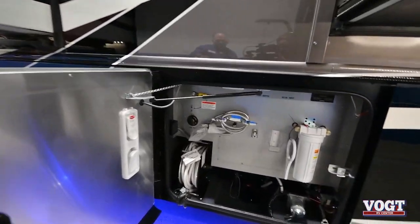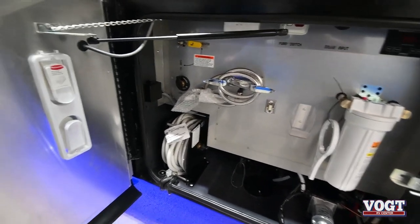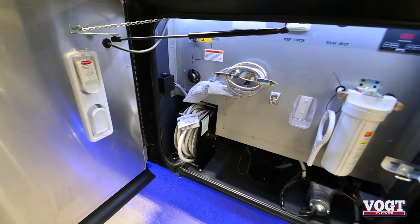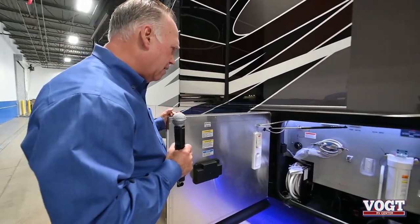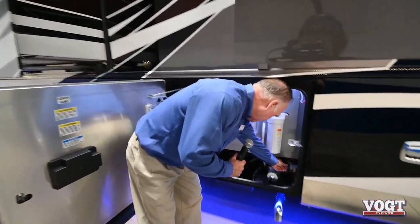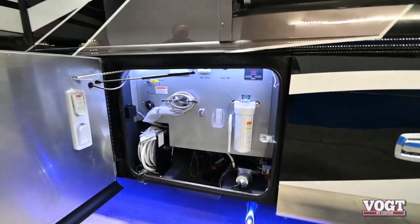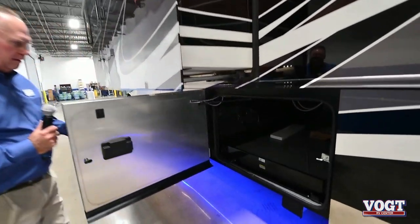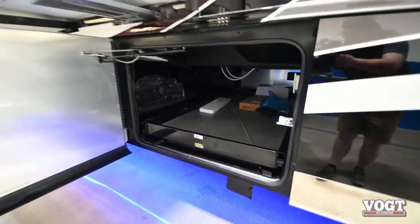In our wet bay we have some of the similar things seen before. One new feature is the water hose reel, similar to what we saw a moment ago - it has a push button that reels it up when it's time to store it. The filtration system is standard. We also have a little knob we can turn to adjust the heat in the basement area coming from the Aquahot. There's also an electric slide tray - the same as the others.